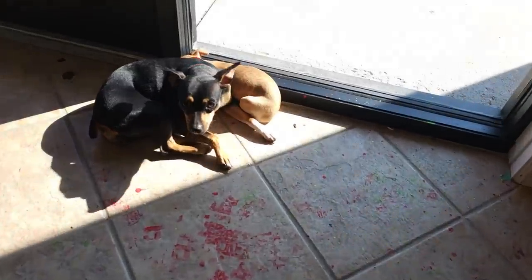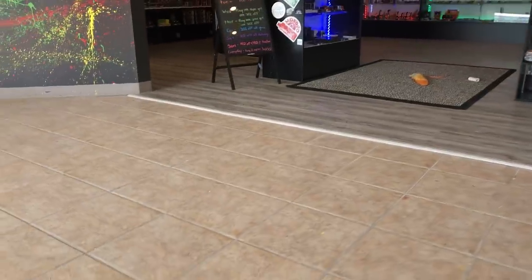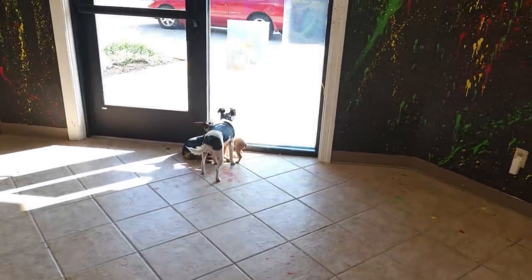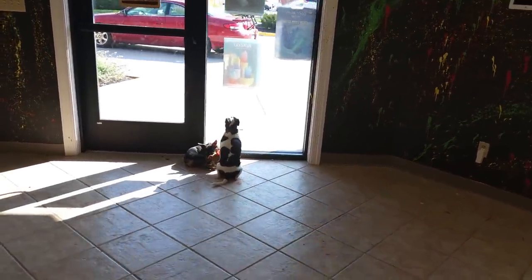Smoke shop is open — huh Rosie? Huh Pixie? Pixie? Patches? My Patches, my buddy, my best friend right there — Patches. You guys come say hi to the dogs in the smoke shop — the smoke shop dogs, look at them waiting for a customer. Somebody come say hi!